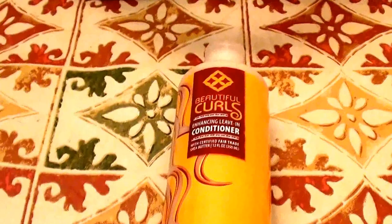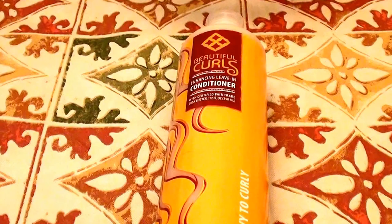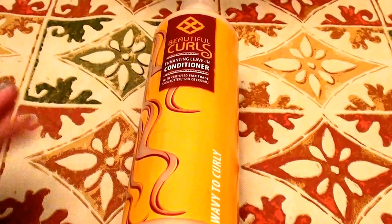Hello everybody out here on YouTube. It is I here for a beautiful beauty, doing a product review on one of my holy grail arsenals of love products, if you know what I mean.